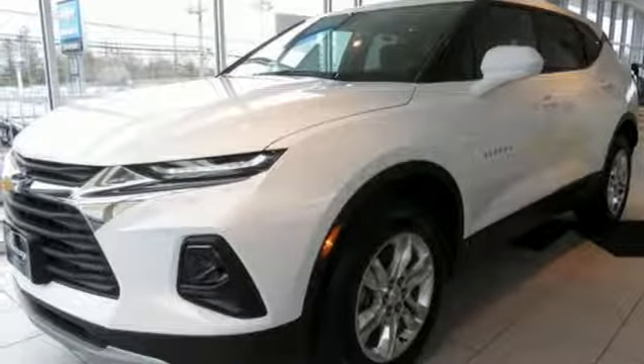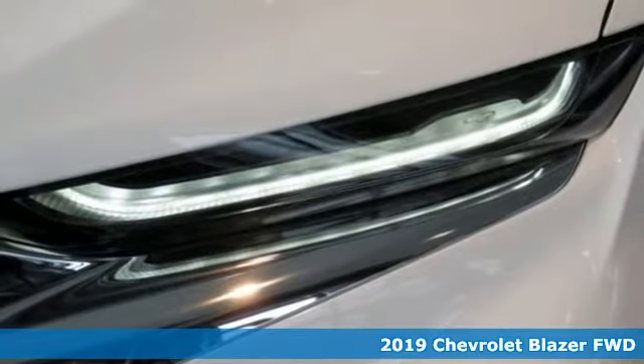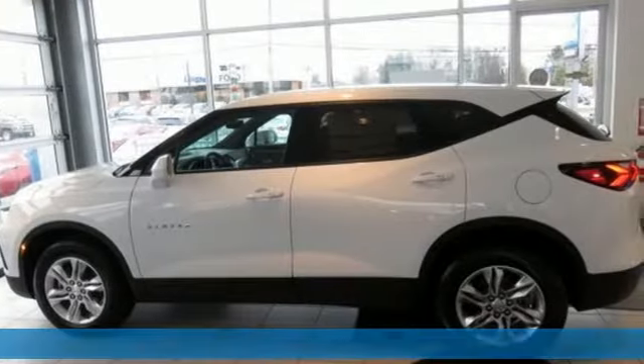It's a new 2019 Chevrolet Blazer. Bring it on or bring the family with you. No matter what you need the Blazer for, it's ready to make it happen.